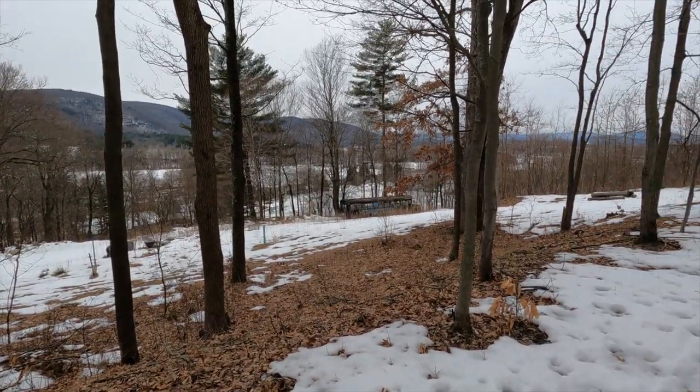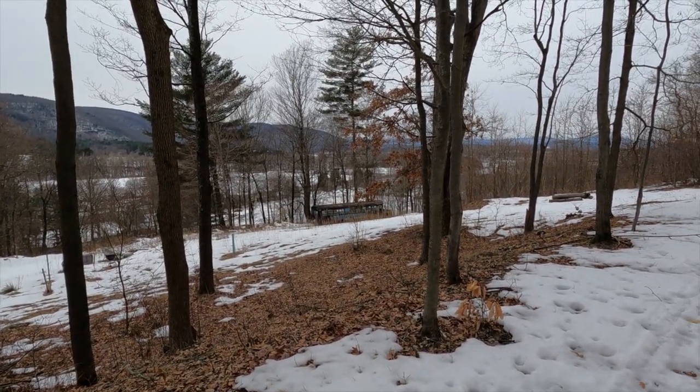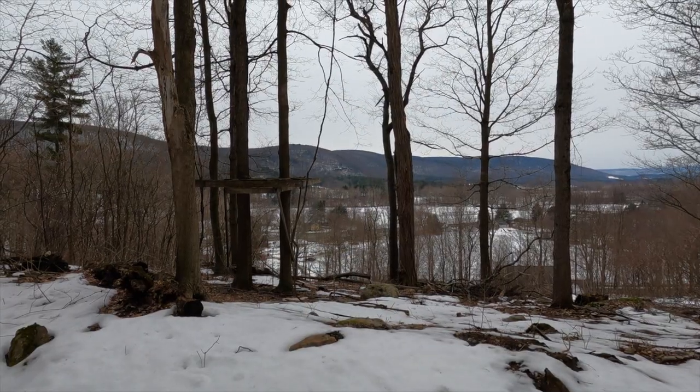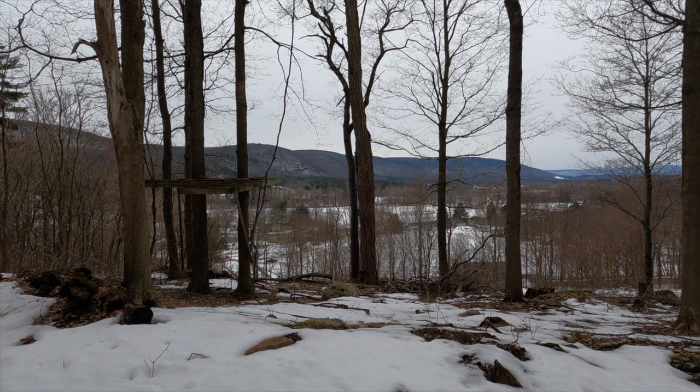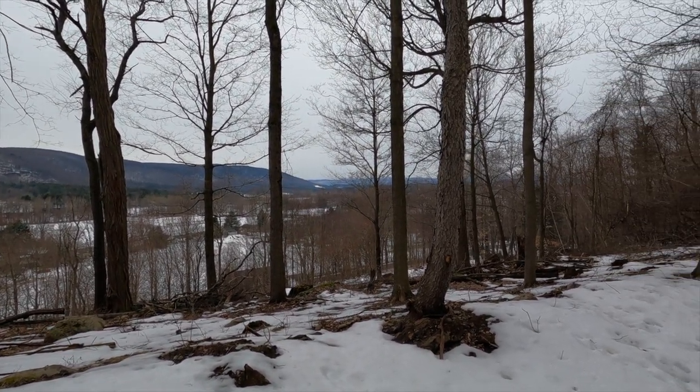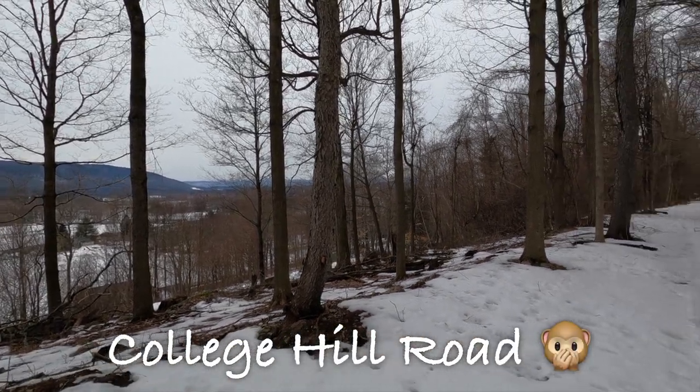Looks like we've come across a campsite here — we've got a barbecue, a bus, some chairs and a table. In this area we have a view of what's probably an abandoned deer stand, and a view of the Canaan Valley, or East Canaan Valley. And we're continuing on to College Street.